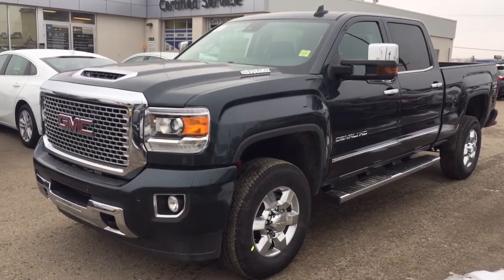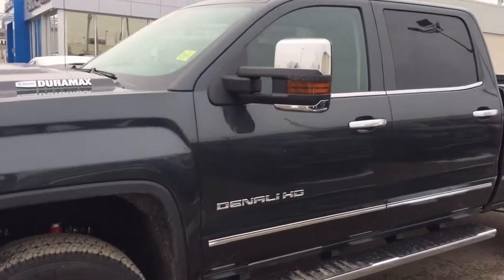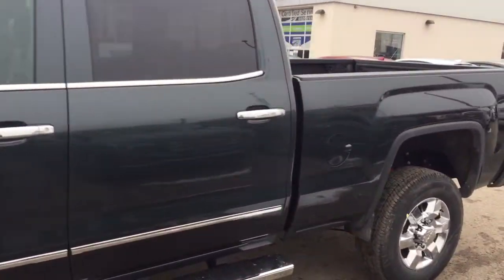Welcome to Davis Chevrolet. This is a 2017 GMC Sierra 3500 Duramax diesel in the color gray.